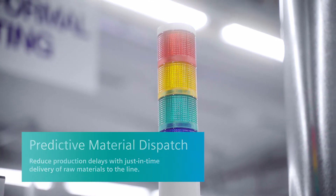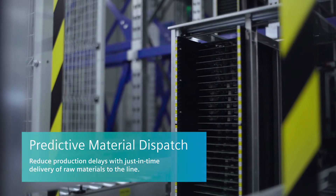Material management knows how to make sure that whenever the machine is going to go low, it's going to trigger the next material dispatch, so you don't get into a situation where your production holds because of insufficient material.